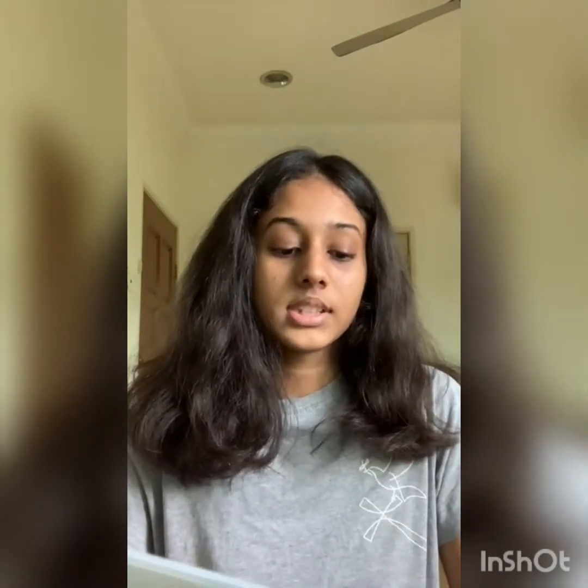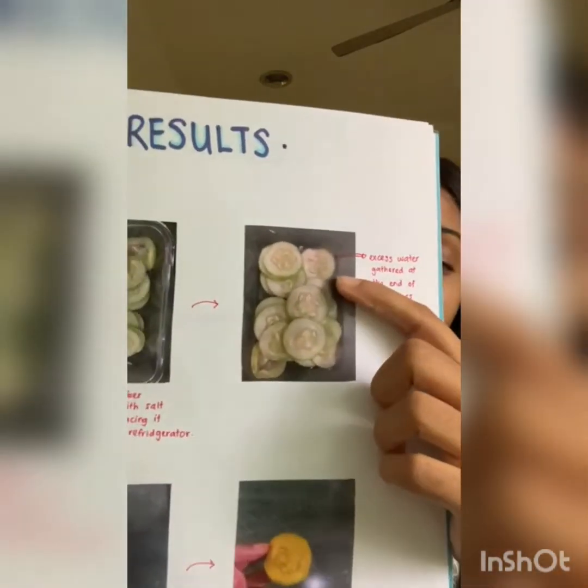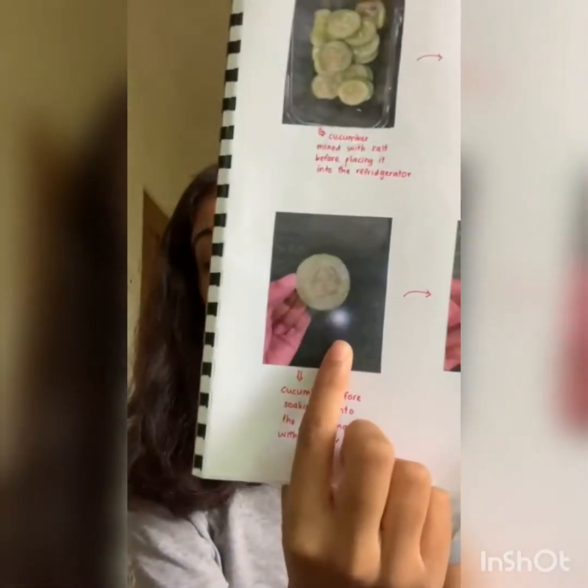As a result, I want to talk about the cucumbers that I mixed with salt. This was before I placed them into the refrigerator, and this was after — as you can see, there's excess water gathered at the end of the container. As for the cucumber itself, this was before I submerged it into brine, and this is after. The cucumbers shrink due to the effect of osmosis. There's excess water gathered because salt draws water out from the cucumber — water moves from a high water concentration to a low water concentration, which is also known as diffusion.